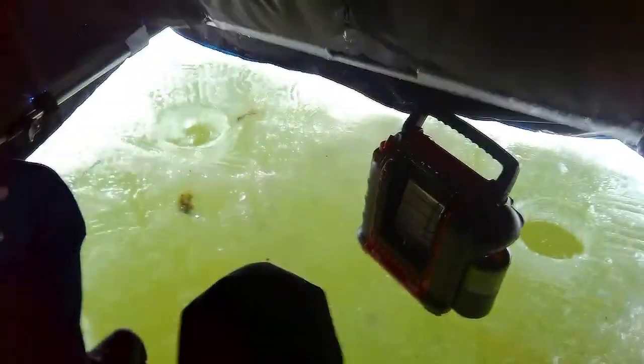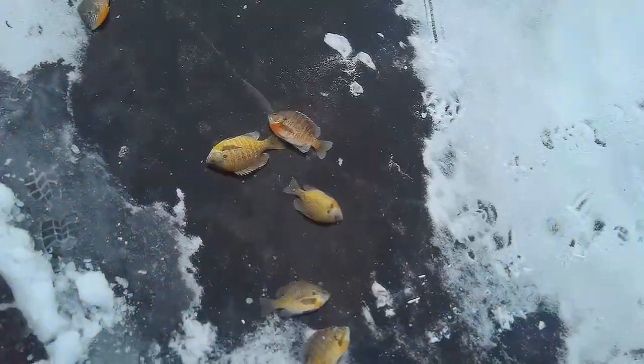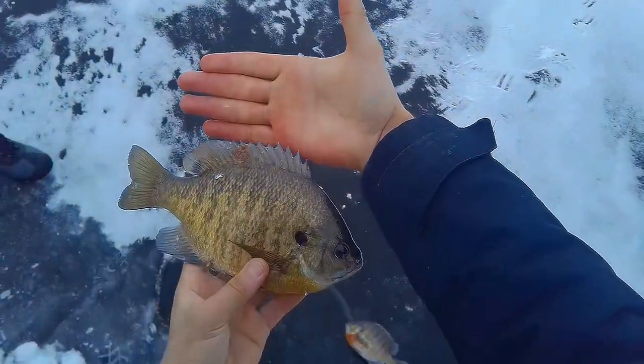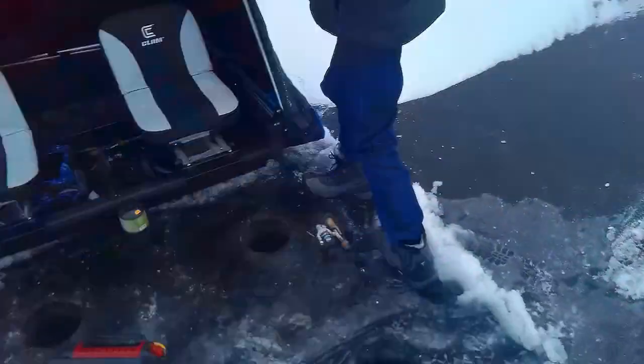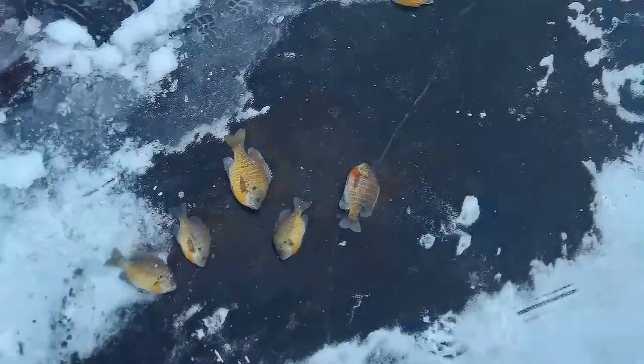All right, we're calling it a day. Caught a few nice fish. Brennan's got the fish of the day though — this behemoth. Look at that. Brennan caught a nice one. Calling it a day. Good day catching a decent bit of bluegills for a couple hours. Always fun with the boys.